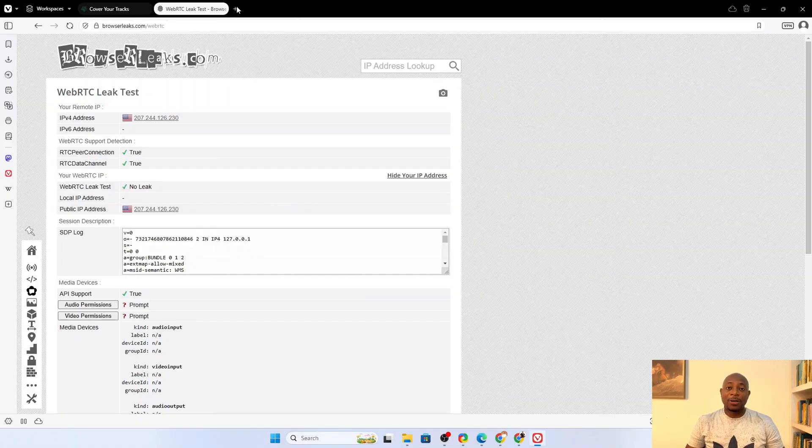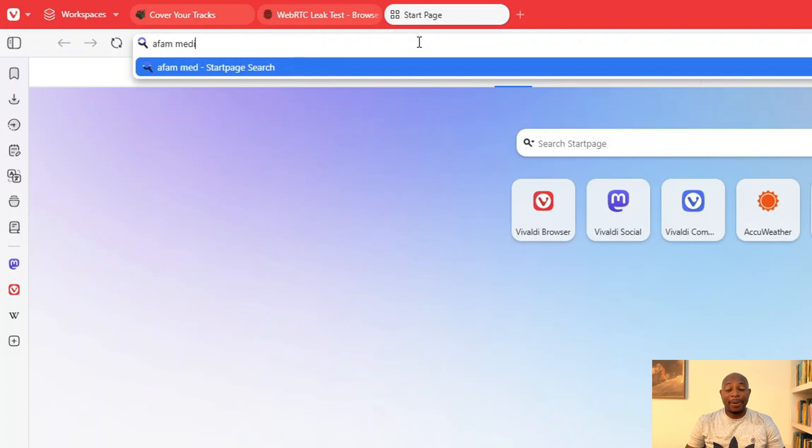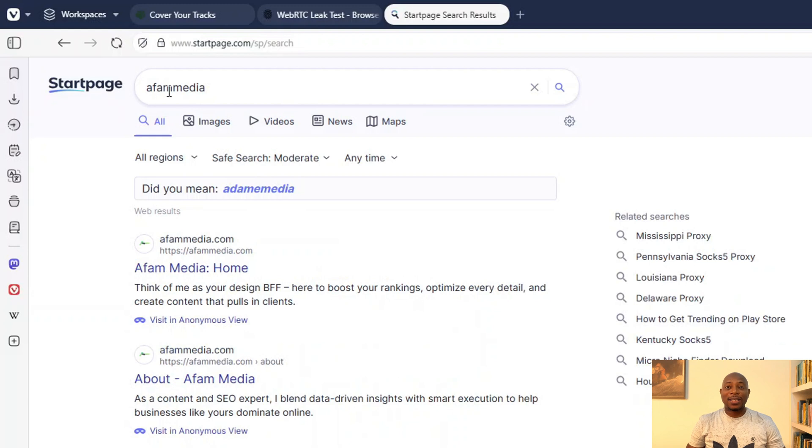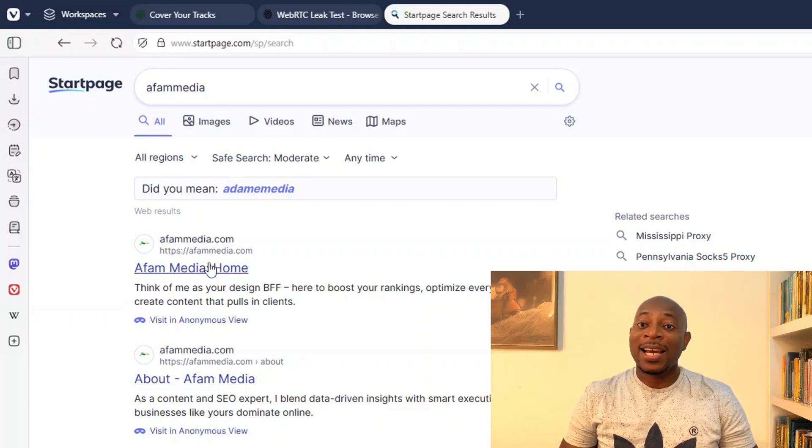But we are not done yet, so let's move on to the next test. Let's talk about the biggest privacy pitfall in any browser — the default search engine. It doesn't matter how private your browser claims to be. If your searches are being logged, tracked, and stored, your data is still up for grabs. Even with a privacy-focused browser, if you default to Google or Bing, your every search can still be profiled and monetized. So, the real question is, what does Vivaldi choose by default? Let's find out with a random search. I'll be searching for Affam Media, which is my branding website. After running our test, we can see that Vivaldi's default search engine is Startpage. This is good news for a privacy-conscious user because Startpage is one of the few search engines that delivers Google search results without tracking you. Unlike Google itself, Startpage doesn't store your IP address, search history, or personal data. Here, Vivaldi has made a pro-privacy choice by default.